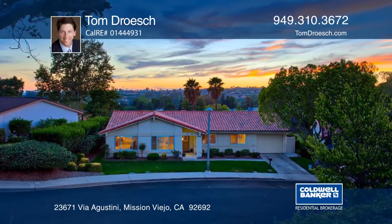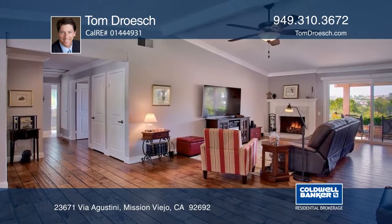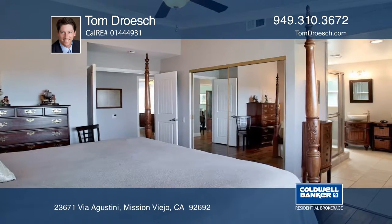This single level home has been beautifully renovated throughout with high-end finishes and designer details. The open floor plan features three big bedrooms and a spacious kitchen with high-end appliances, custom cabinetry and granite countertops.